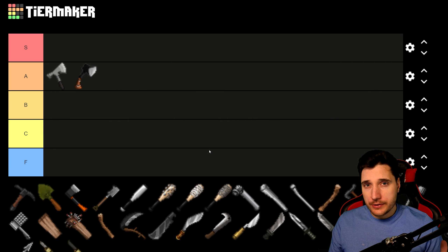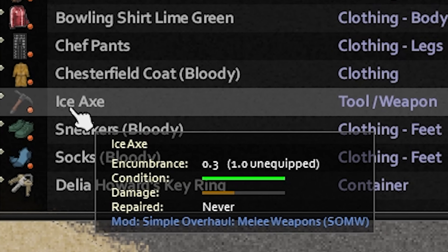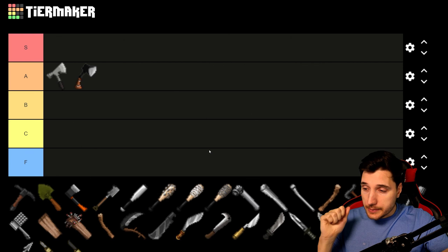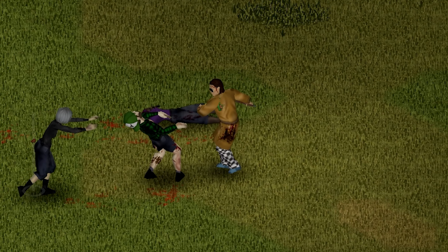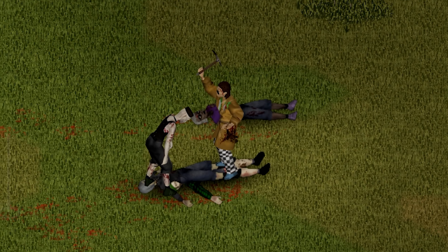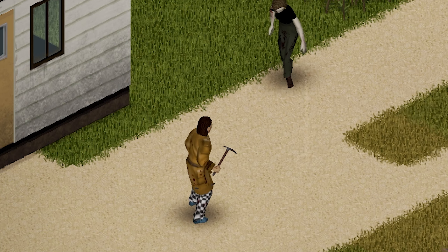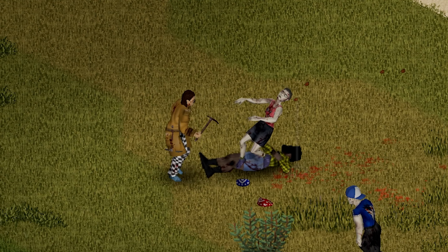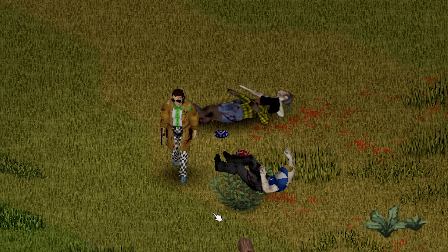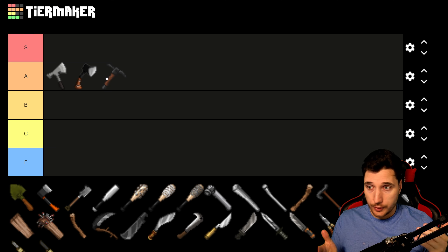Next we have the Ice Axe. This one seems to be the least common of the one-handed axes, but it has the same damage as the Roofinex while being much lighter — just 1.0 weight compared to the Roofinex at 1.5. It also has a better crit chance. So really, all three — the Camping Hatchet, Roofinex, and Ice Axe — deserve A tier. They're all great secondary weapons, especially if you're focusing on axes. It's just personal preference which one you pick.